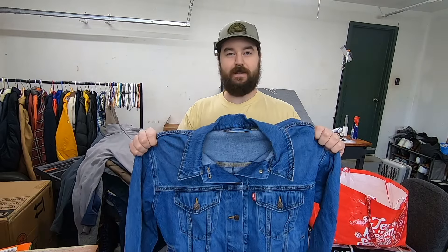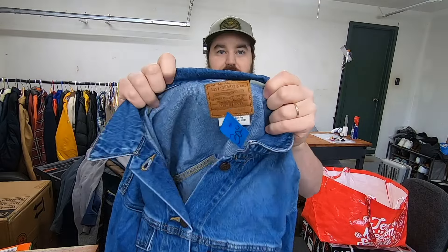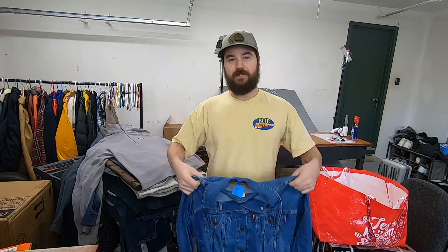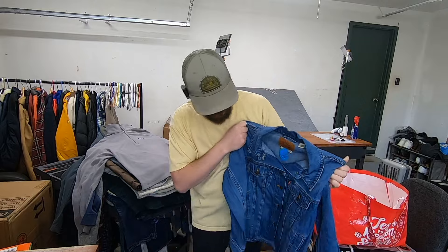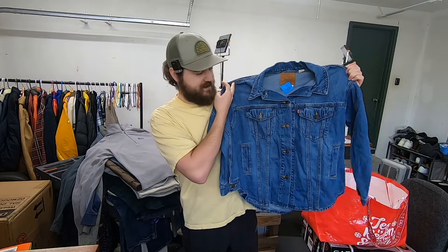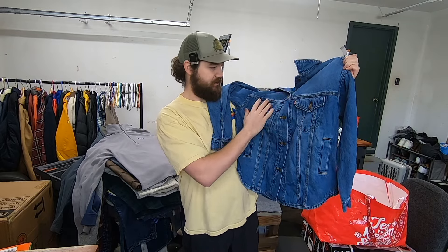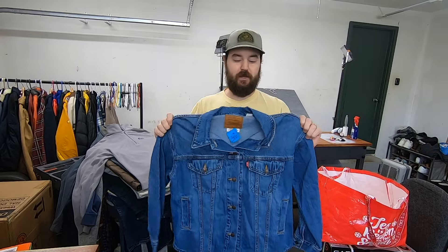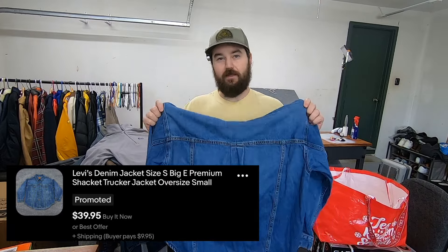I paid $12 for this Levi's denim jacket. What drew me to it is the leather patch and the Levi's Premium tag — that adds a little bit of value. I believe this is a Type 3 trucker jacket because of the lines down the front with the two pockets, but I'll look that up to confirm. Because this is Levi's Premium I'm hoping I can get $35 for it.